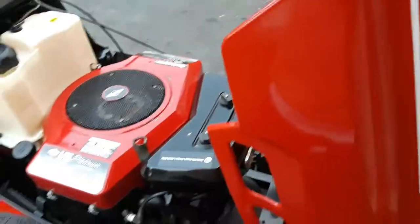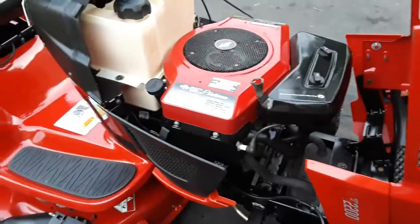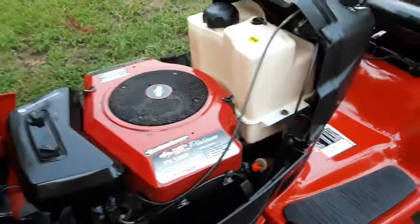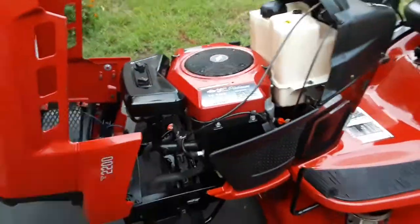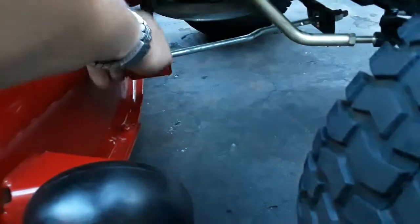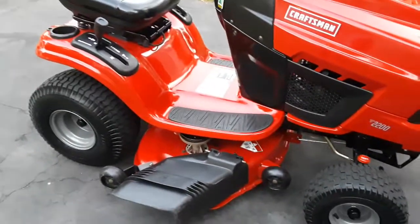It needed a motor obviously. I went ahead and dropped a Briggs opposed twin in — fit perfectly. All I had to do was add a longer throttle cable and add a choke cable. Other than that it pretty much bolted in, pulley went on perfect. One other small issue was a belt guide down here was broken off, so the mower deck belt wasn't staying on in that one area.